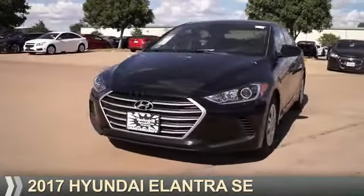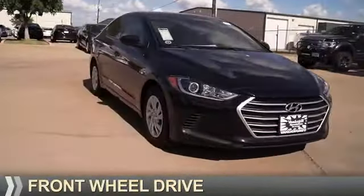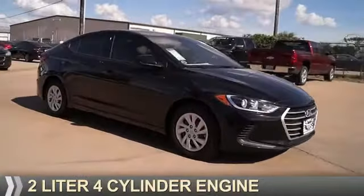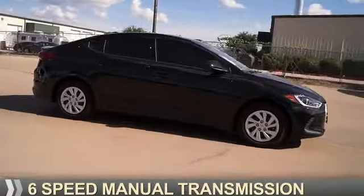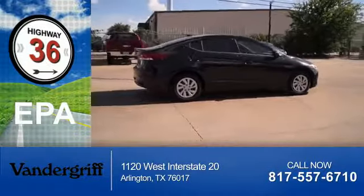Presenting the 2017 Hyundai Elantra. It's powered by front wheel drive, a two-liter four-cylinder engine, and a six-speed manual transmission. Great fuel efficiency saves you money by requiring fewer trips to the gas station.